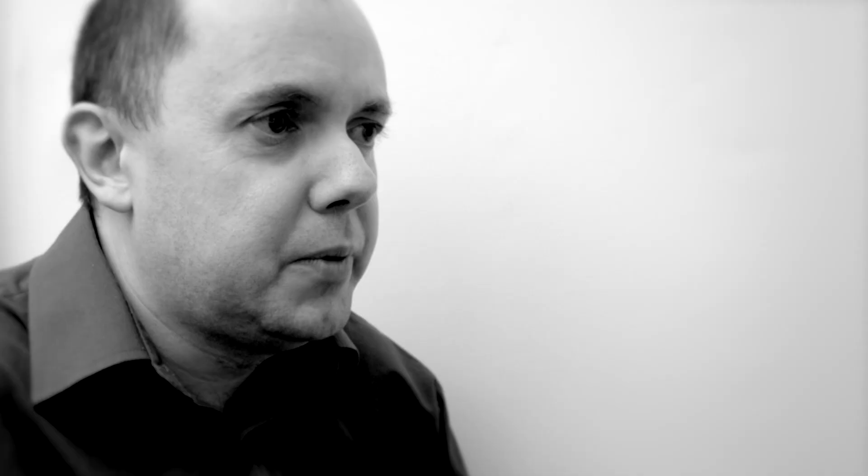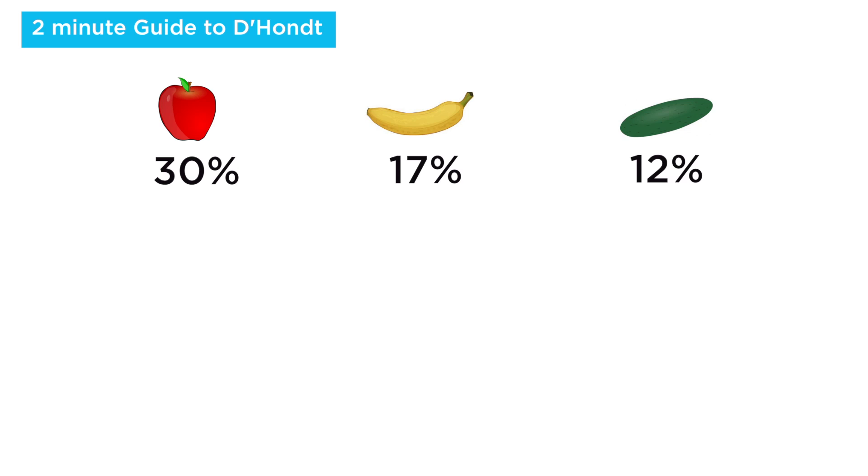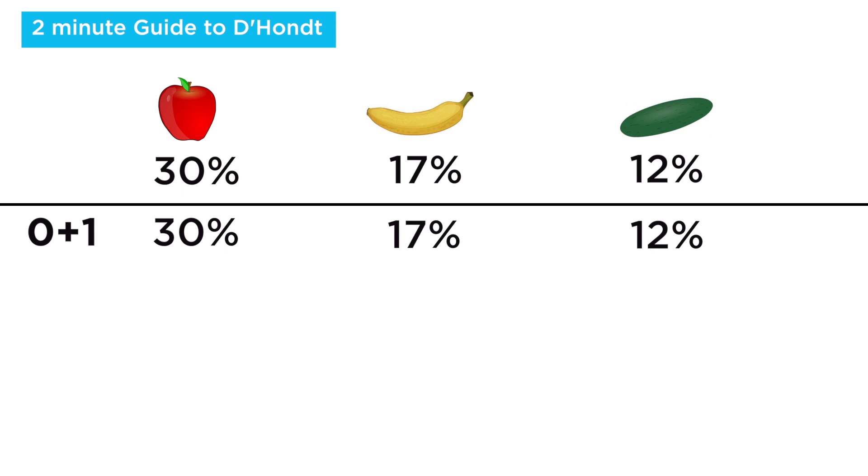D'Hondt classic, if you like. The way it works is that each seat is distributed individually. To calculate who has won any given seat, you look at the number of votes each party received across the country and divide it by the number of seats the party has already won, plus one. For the very first seat, suppose the apple party wins the popular vote with 30%, the banana party finishes second with 17%, and the cucumber party finishes third with 12%. Because nobody has won any seats yet, all votes are divided by zero plus one — which is one — so basically everyone is left with exactly the number of votes they started with. The apple party is declared the winner of the first seat because it has the most votes.